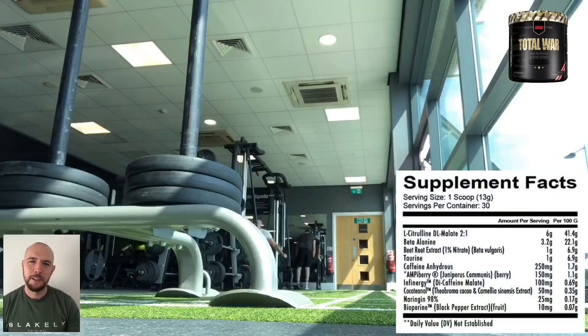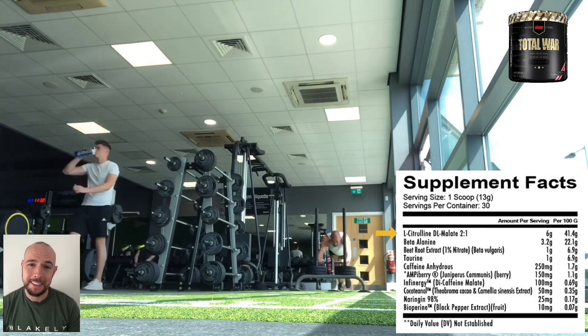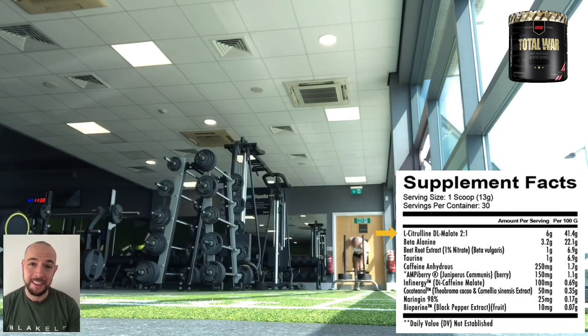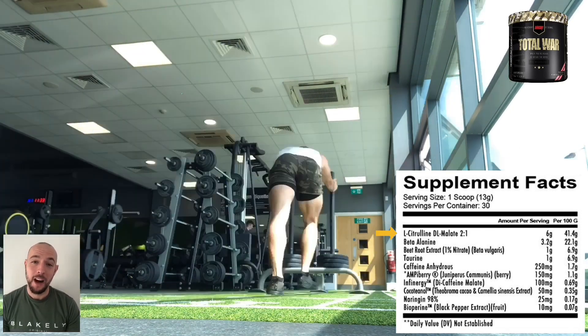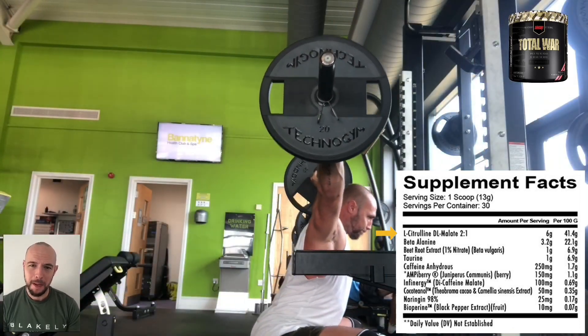Moving on to this year's number three pre-workout, down from one place last year, we have Redcon 1 Total War. Here I am working out whilst using this product, running you through all the ingredients. The first one on the list is a two-to-one ratio of citrulline DL-malate — an awesome six grams of this. This increases your arginine and nitric oxide levels in the blood and will reduce fatigue by removing ammonia from the muscle.